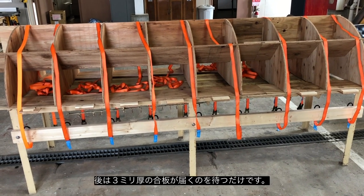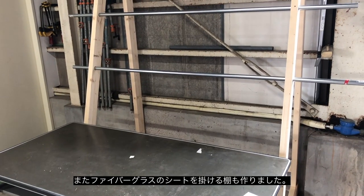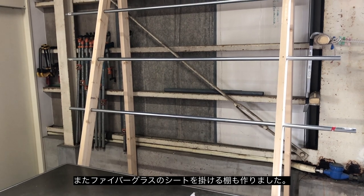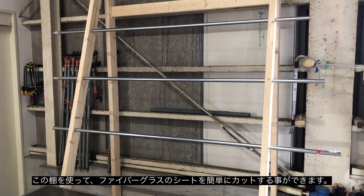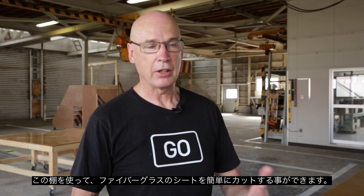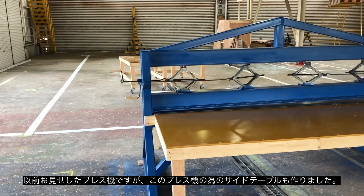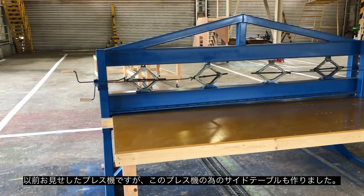I built a rack which will be used to hold the rolls of fiberglass mat. It will just make the whole process of being able to unroll and cut the mat a whole lot easier, having the rack in place.